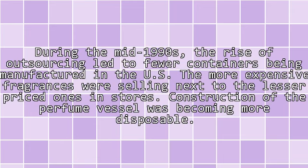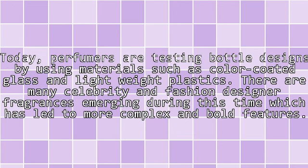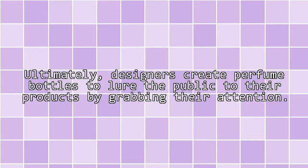During the mid-1990s, the rise of outsourcing led to fewer containers being manufactured in the U.S. The more expensive fragrances were selling next to the lesser-priced ones in stores. Construction of the perfume vessel was becoming more disposable. Today, perfumers are testing bottle designs using materials such as color-coated glass and lightweight plastics. There are many celebrity and fashion designer fragrances emerging during this time, which has led to more complex and bold features. Ultimately, designers create perfume bottles to lure the public to their products by grabbing their attention.